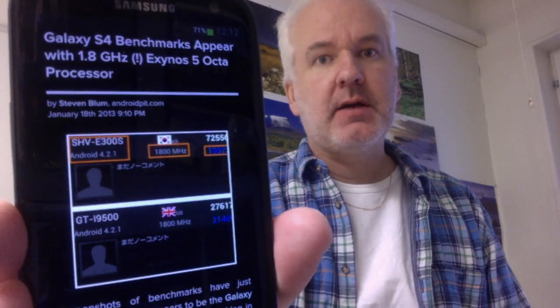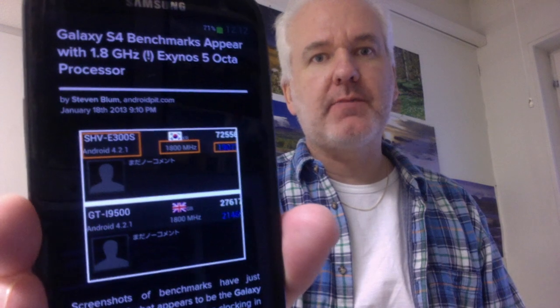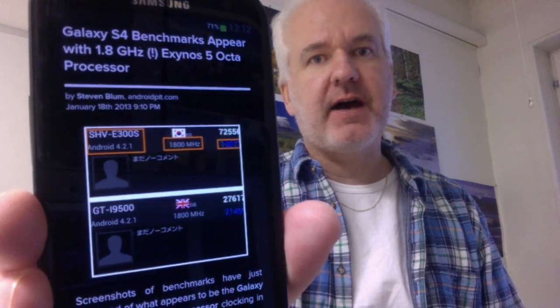Samsung Galaxy S4 benchmarks have appeared showing a 1.8 gigahertz Exynos 5 Octa processor. I've done some videos about the Exynos 5 Octa processor before and also some rumors about the Galaxy S4, but these benchmarks that have leaked out on the web say that the Galaxy S4 will have an Octa CPU, and I'm starting to think that could be true.